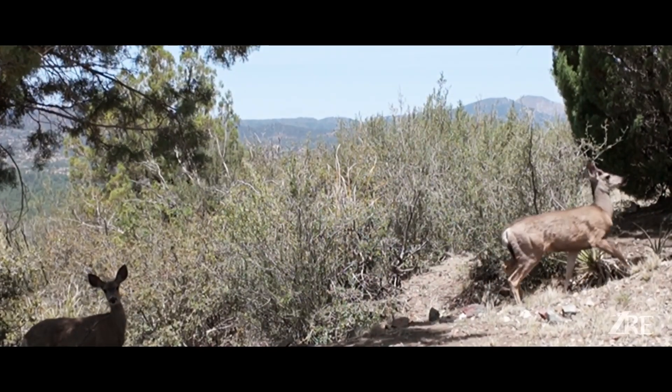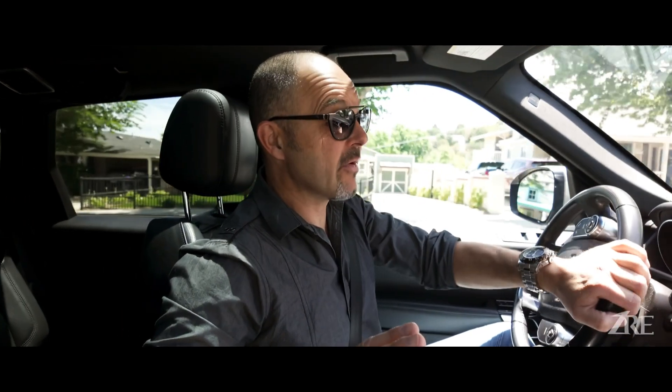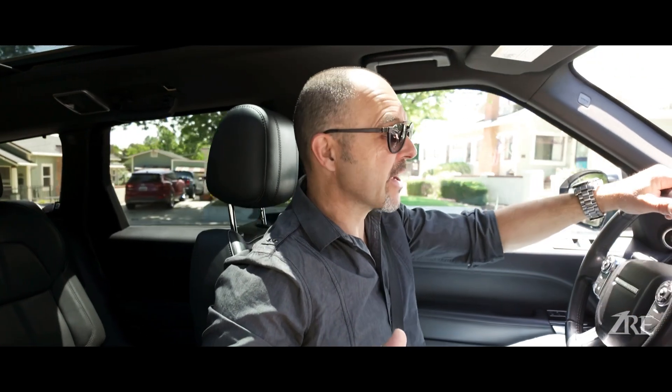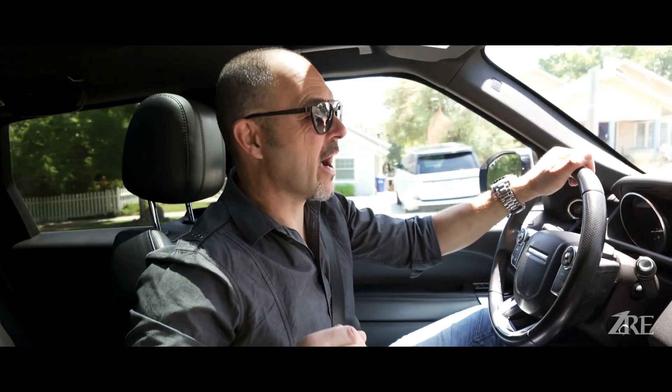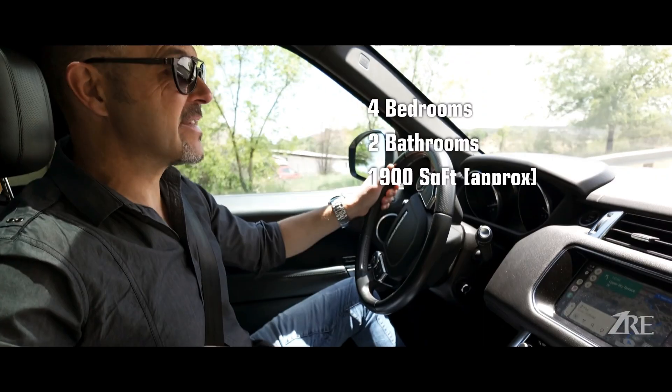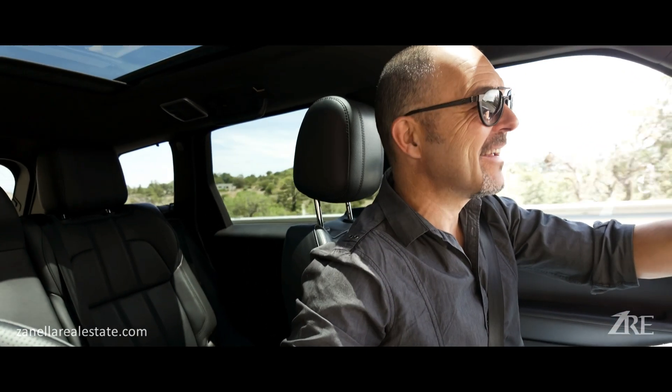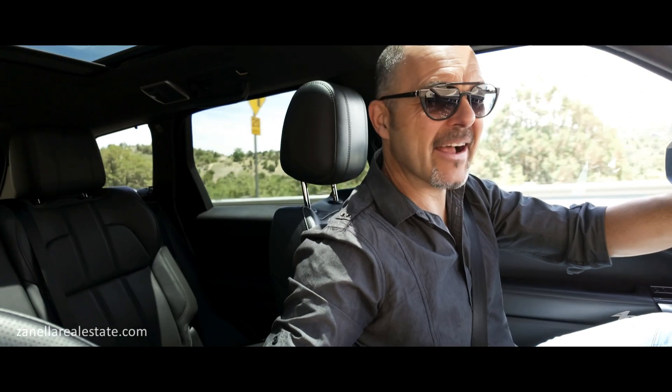Today we're going to a house that is not in a subdivision; however, it's right off the famous Mount Vernon street here in Prescott. Up the street I'm going to take you to a house that's been fully renovated. It's a 1,900 square foot home on two levels, four bedrooms, two bathrooms, with views to die for, very close to downtown. Let's go check it out.